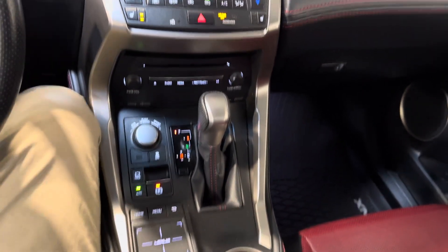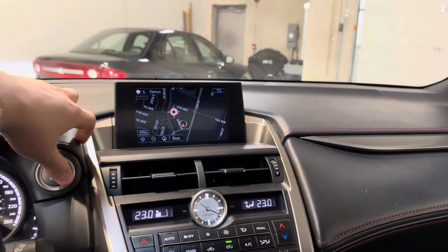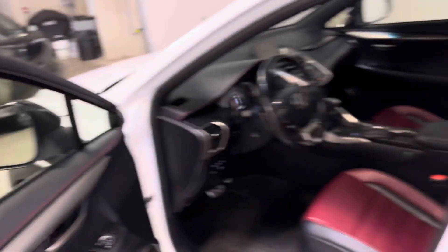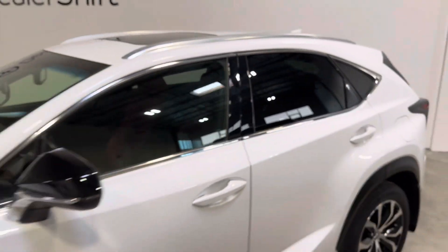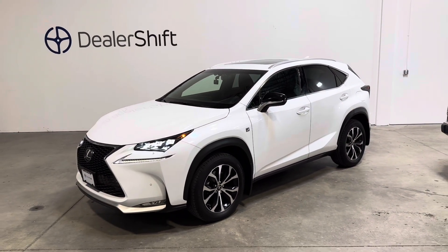Again, just a really well-kept example. Variety of driving modes, and a center locking differential. Any questions on this one, please do not hesitate to reach out — give us a call or shoot us an email. This is the 2017 Lexus NX200T F-Sport Series 2.